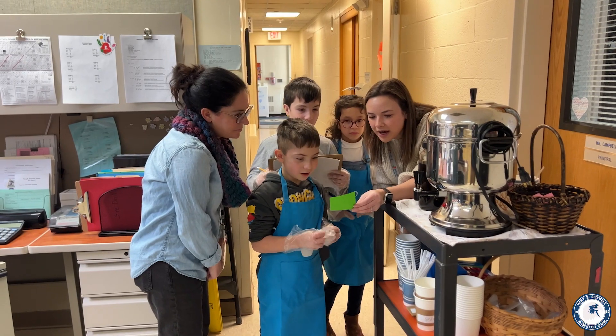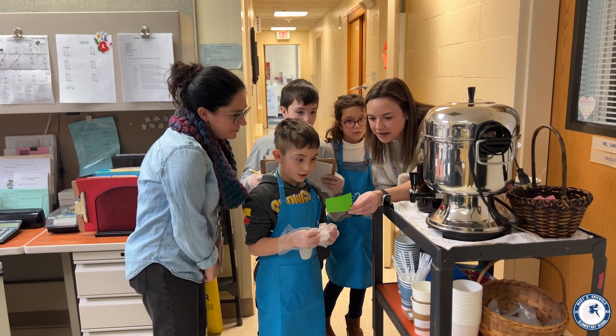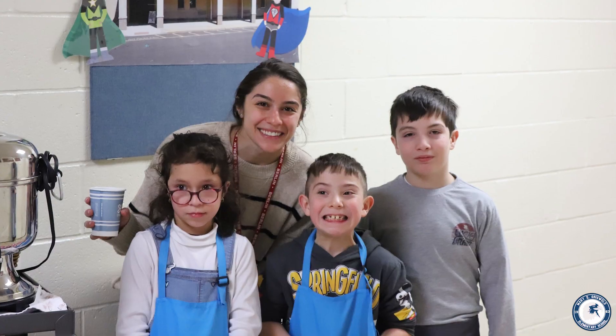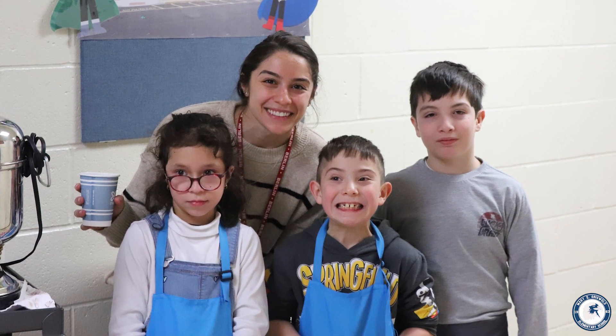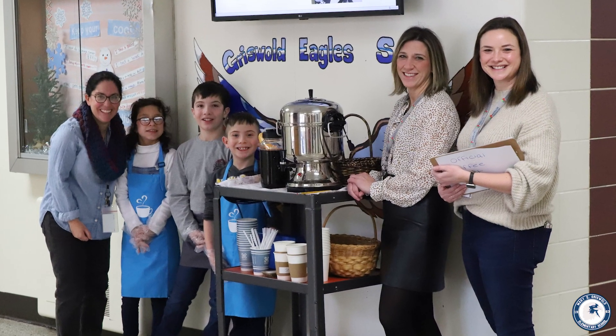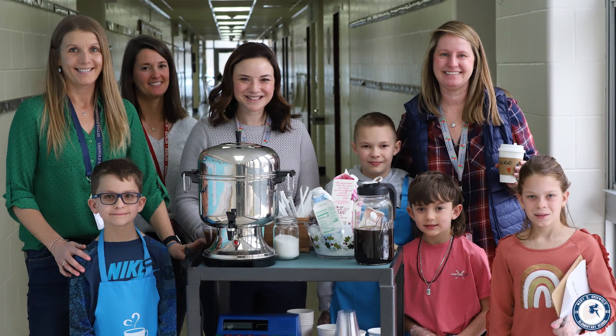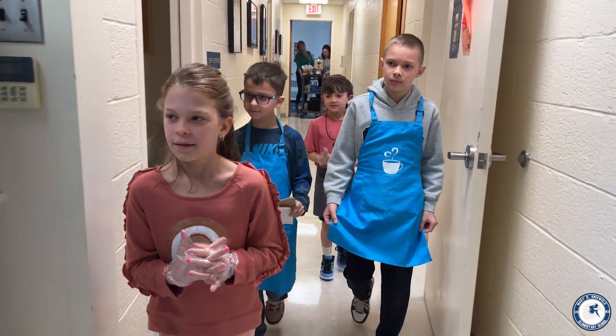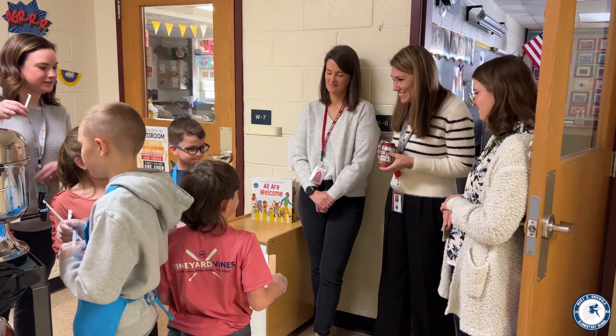Another big piece is it allows for connection for students and staff in the building. Students are able to deliver coffee to a teacher maybe they had in the past or a teacher they used to work with that they no longer do, so it's a really nice chance for a quick catch-up and to build that connection. We've also used the coffee cart for some of our new students here at Griswold School as an opportunity for them to get to know the building and to meet staff members.